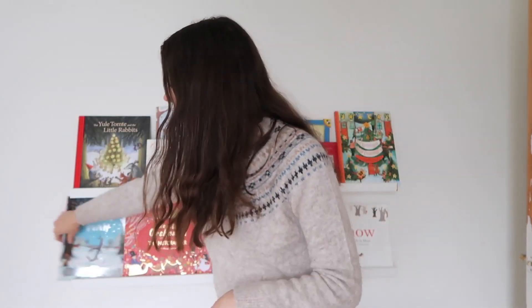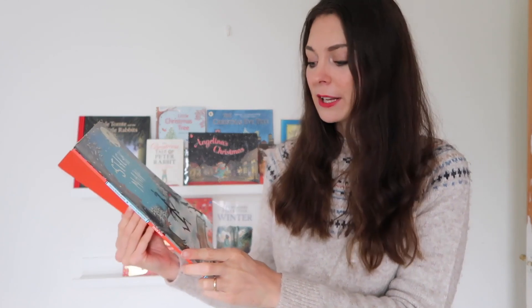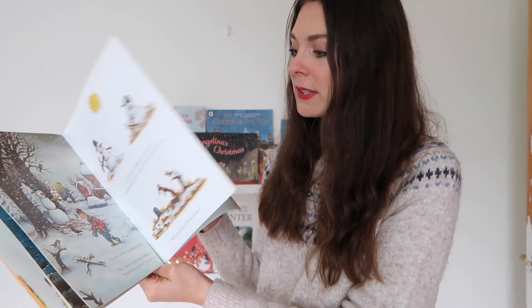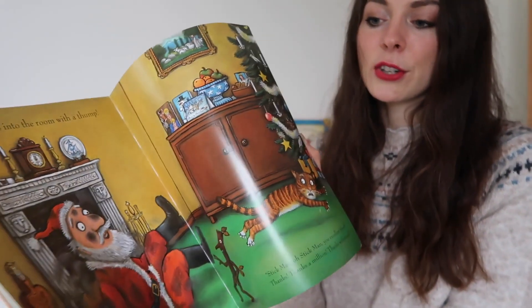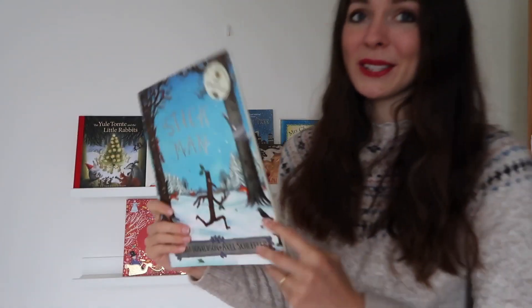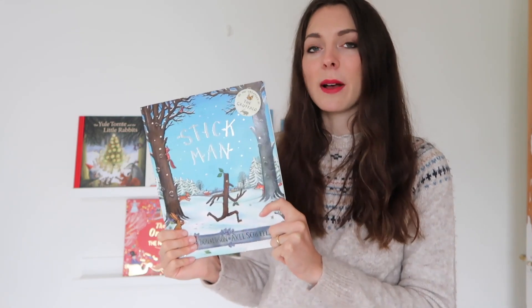On to the bottom shelf — the first book is Stickman. My children love Stickman and there's a wonderful little movie you can find online. Of course it's by the amazing Julia Donaldson and Axel Scheffler. It starts out with Stickman going for a walk, getting lost, and then he needs Santa's help to get back to his stick children in the tree. A really beautiful heartwarming story — the kids just adore it, and the rhyme of the story is really great for speech development.